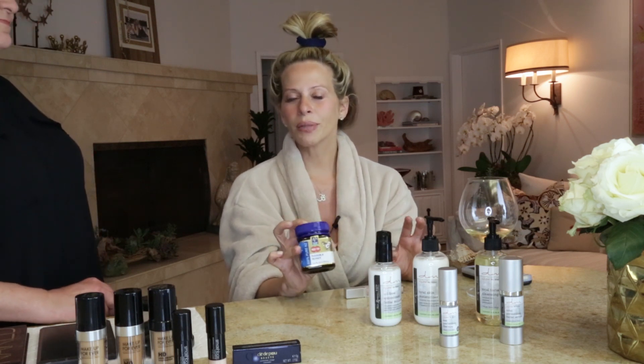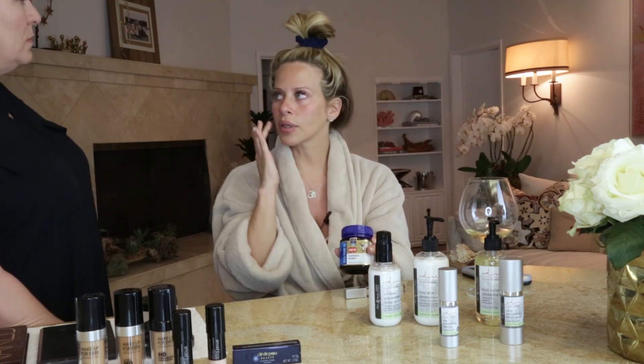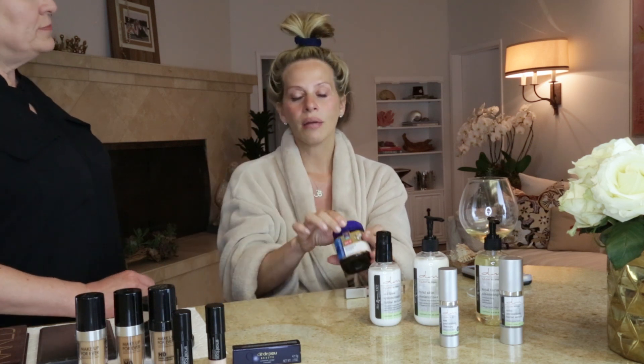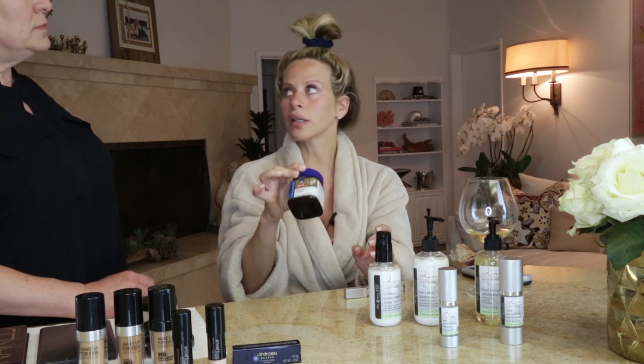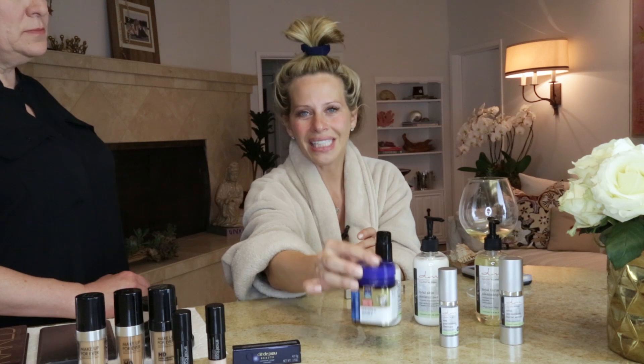Manuka honey — have you heard of the Manuka honey craze? It's a little bit more expensive than regular honey. It's from New Zealand and it's got antibiotic properties in it. So not only can you eat it, but you can put it on your skin as a mask, use it as a spot treatment, or a brightener. Once a week I'll do a mask with the Manuka honey, and then I eat it — not off my face, but I eat it.